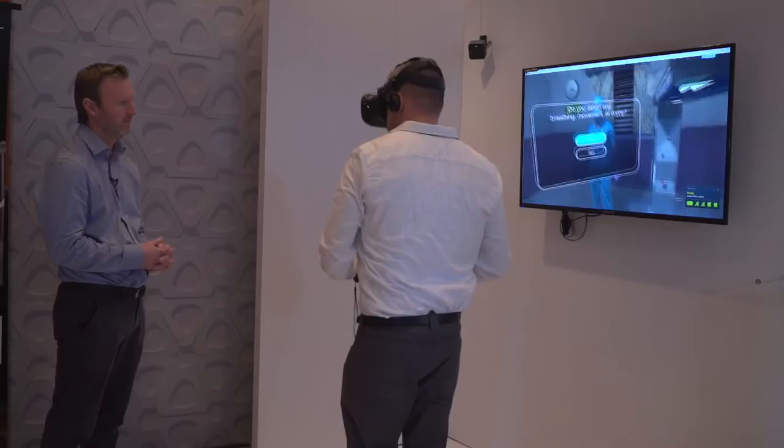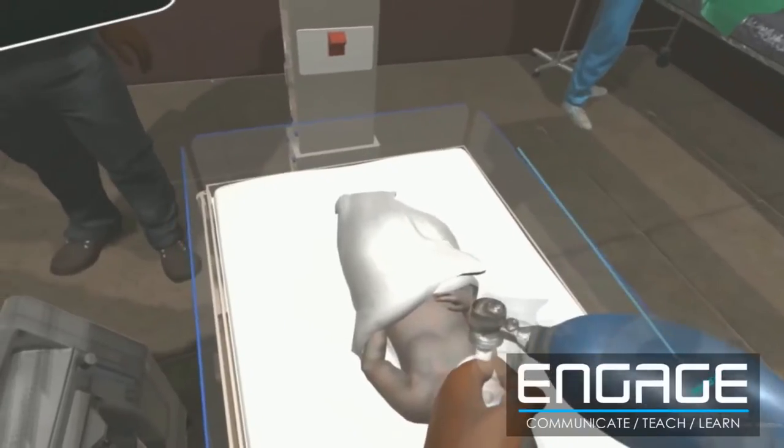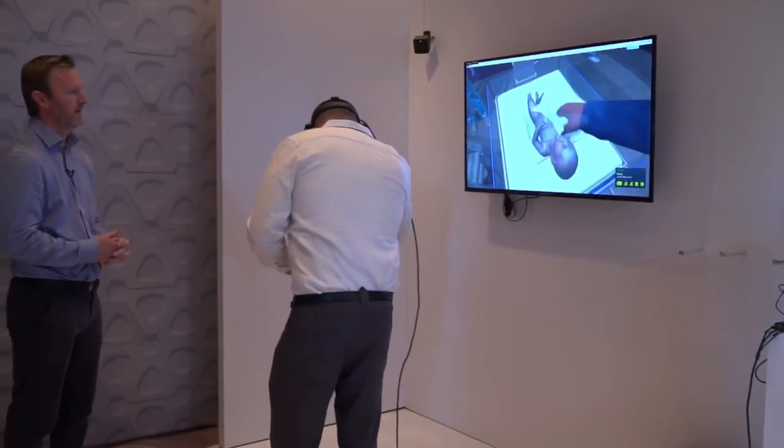We've got a program called LIFE — Life Saving Instruction for Emergencies. VIVE is the first VR experience that we've tried this out with. One thing you can do on the Engage platform is pick up bits of equipment and move them around, and that's what makes it different from the other methods we've been trialing.